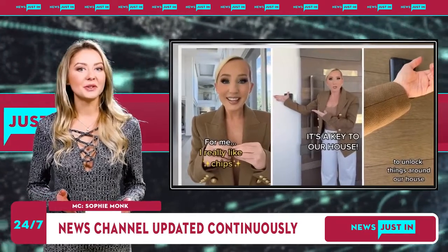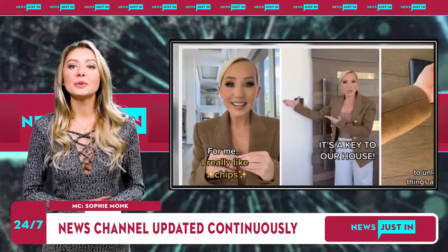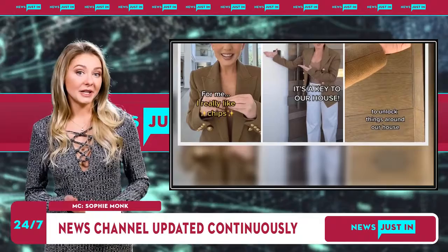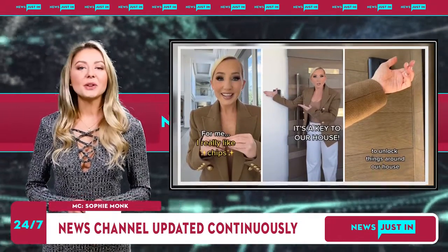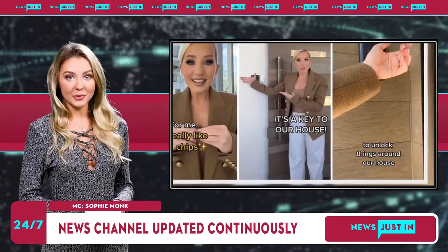A woman dubbed Chip Girl has found the key to unlocking her home in just seconds after she spontaneously got a tiny microchip implanted in her hand. Burgundy Waller, a law student from the U.S., had a contactless chip put under the skin of her hand, which sits between her thumb and pointer finger, in June 2020.